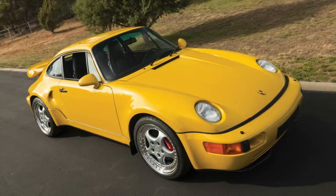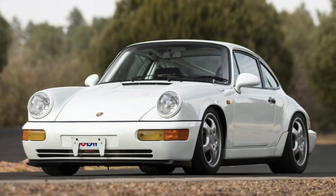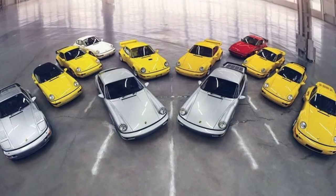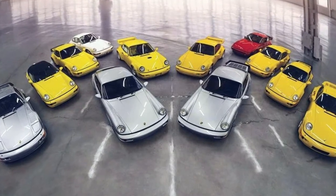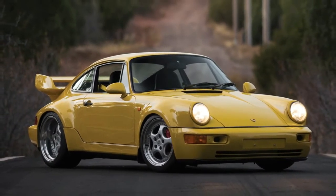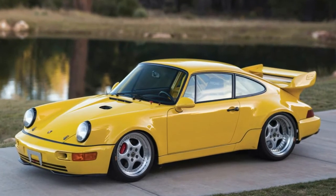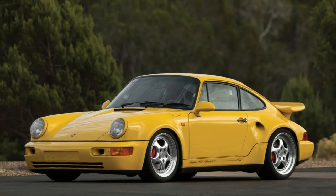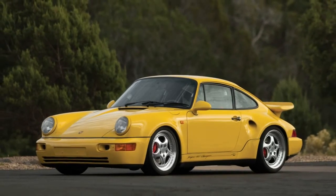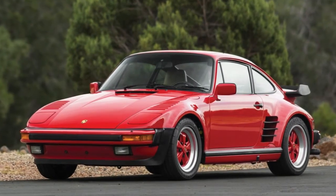If those are too rich for your blood, the rest carry six — not seven — figure price tags. There's a red flat-nose '89 turbo, a yellow '91 turbo 3.3, a silver '92 Carrera RS, a silver '93 Carrera RS America, a yellow '94 Speedster, and a yellow '94 turbo 3.6, each valued at $200,000 to $250,000. In between, there's a pair of flat-nose '94 Turbo S models — one in silver for $500,000 to $650,000, and one in yellow for $600,000 to $800,000.